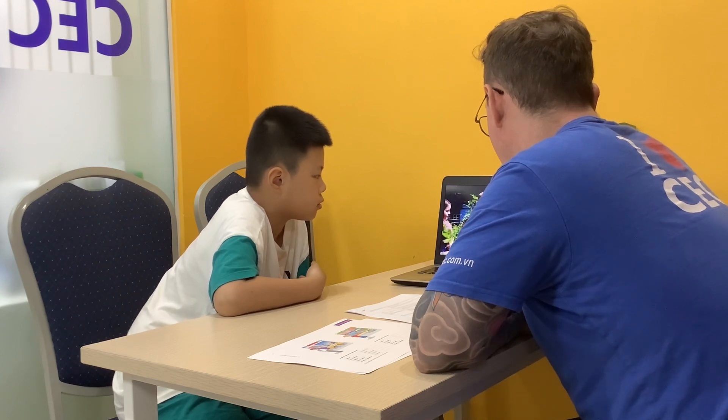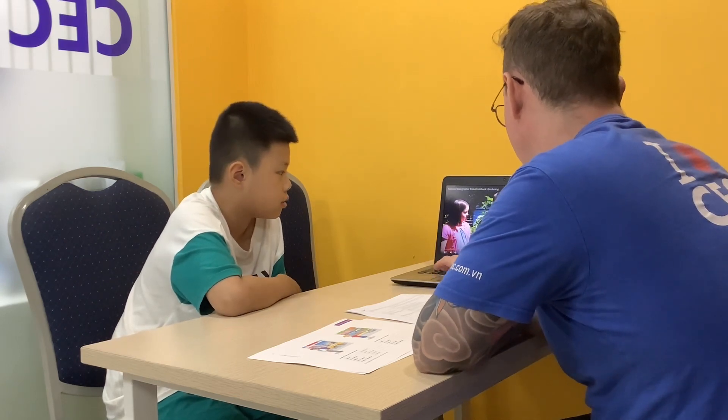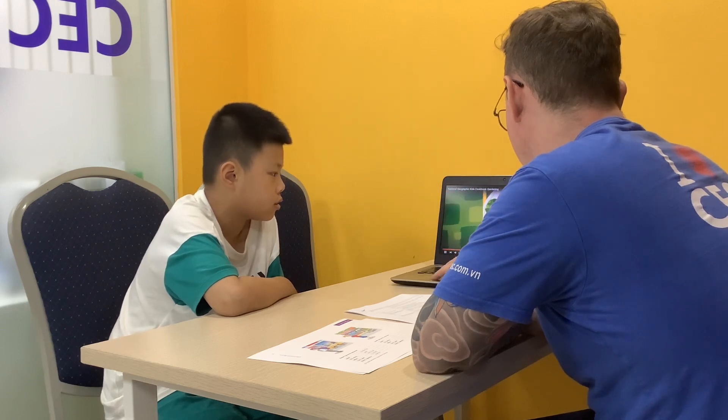Remember, use food to explore the world around you. See you next time. And meanwhile, get cooking. The National Geographic Kids Cookbook.